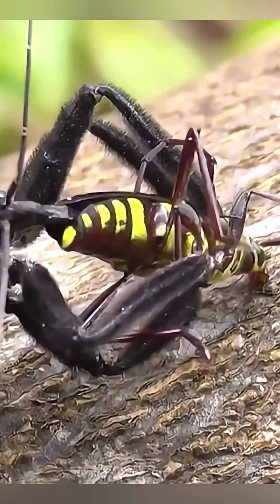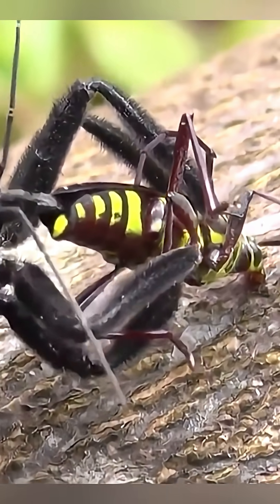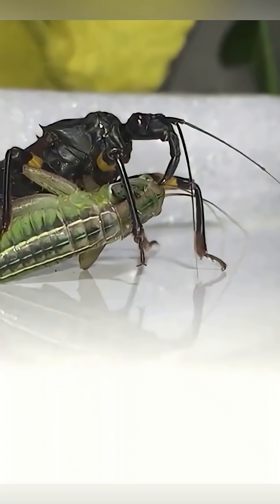A single bite can cause intense pain, swelling, burning, and itching. And if the wound gets infected, the pain becomes something much worse. It's not just a bug bite — it's a real threat.